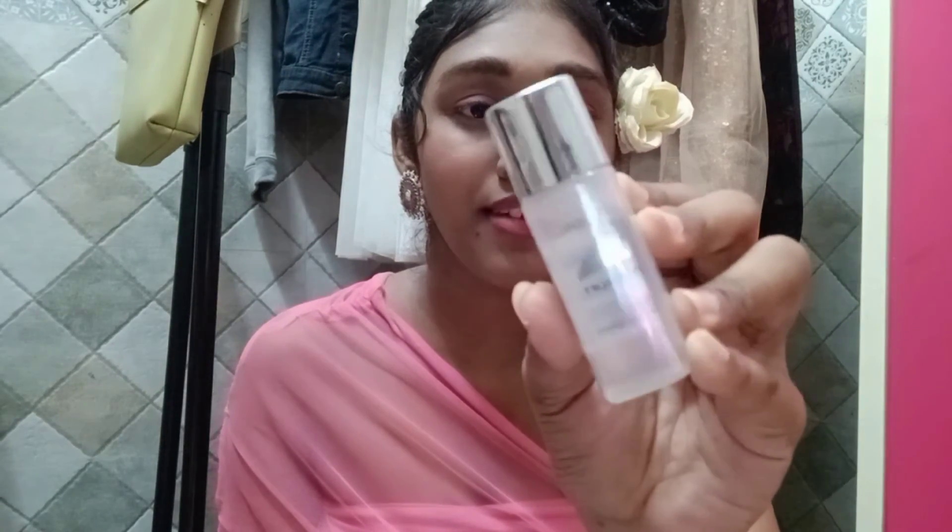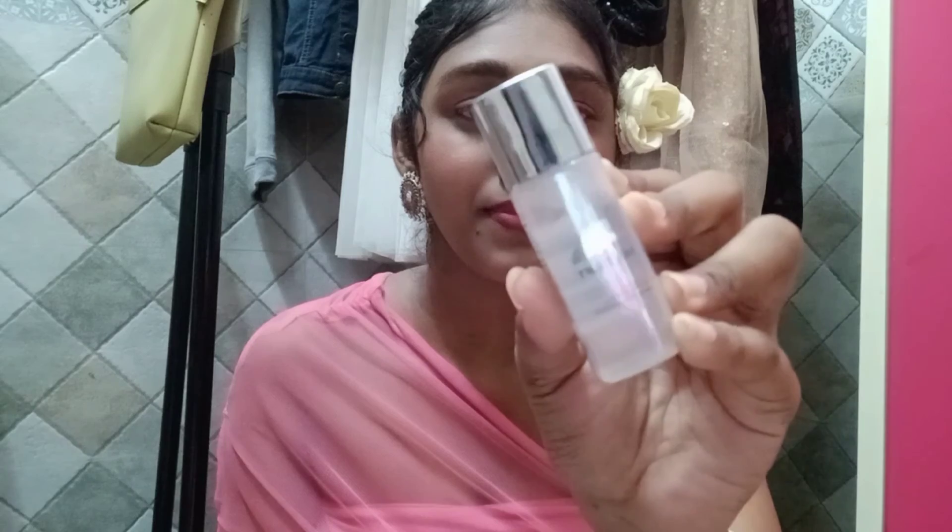This is how it looks like — and this is for ₹299 and I got it for ₹150.